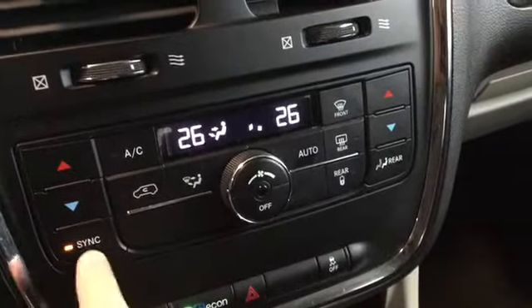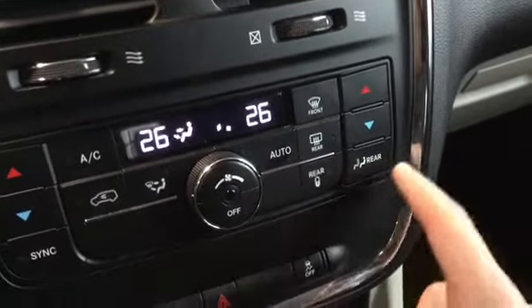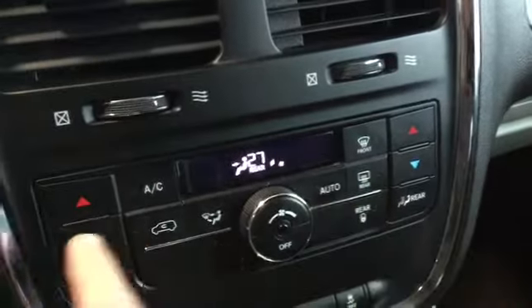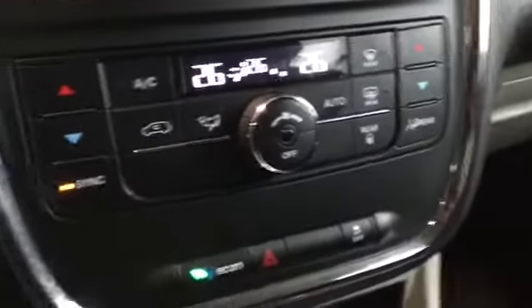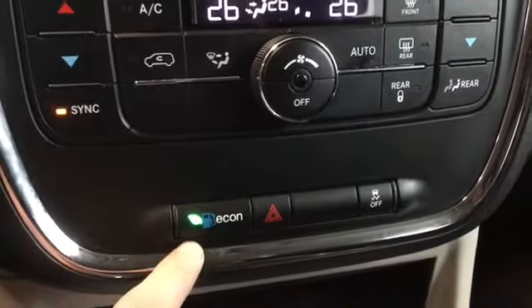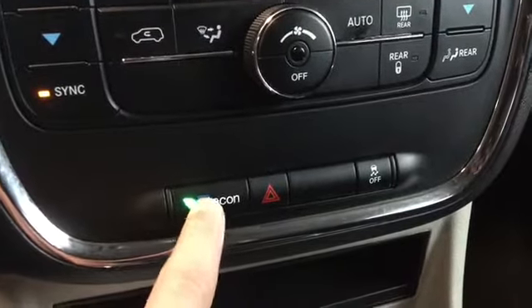Just below we have our dual climate system, all adjustable by a button. We can sync all of them up together by pressing this button — it will sync to the driver's temperature. We also have rear climate control, so we do have a tri-climate system. Nice and easy to sync all three up, which gives you control over all three portions of the cabin.